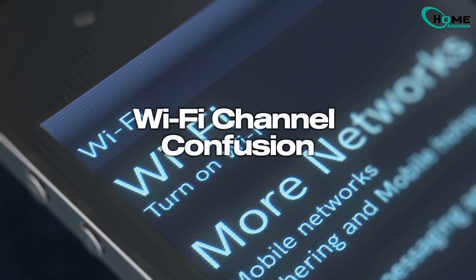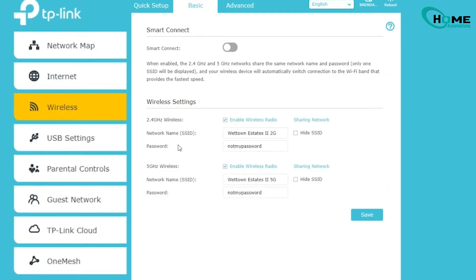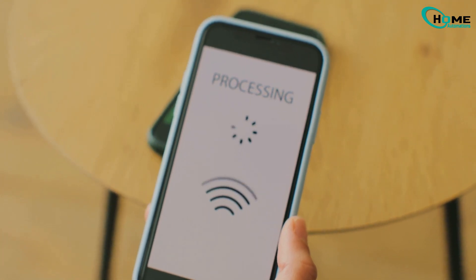Next up, solution 2: fixing Wi-Fi Channel Confusion. If you're using both 2.4GHz and 5GHz Wi-Fi bands with the same name, your Apple TV and phone might switch between them without warning, causing AirPlay to drop. Here's what you do: rename your 2.4GHz and 5GHz networks to different names, like MyWiFi_2G and MyWiFi_5G. Then make sure both your iPhone and Apple TV stay on the same network. Bonus tip: if you're a few rooms away from the router, the 2.4GHz band might actually give you a more stable connection than 5GHz.